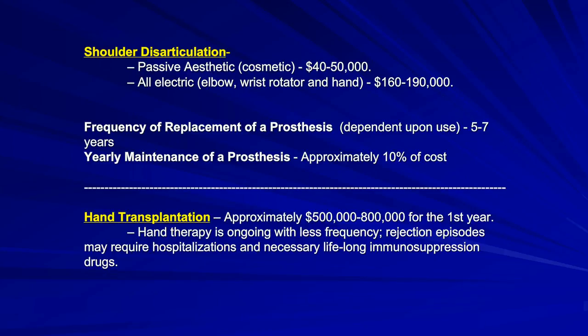When looking at the life care plan, replacement frequency of a prosthesis dependent upon use is anywhere from five to seven years, and yearly maintenance is approximately 10% of the cost. Hand transplantation costs approximately $500,000–$800,000 for the first year. Many of these procedures have been underwritten by the university where they were performed so surgeons could learn. Up to 18 surgeons are required for a hand transplant because of the many issues involved — not only bone but also nerves, circulation system, and skin.